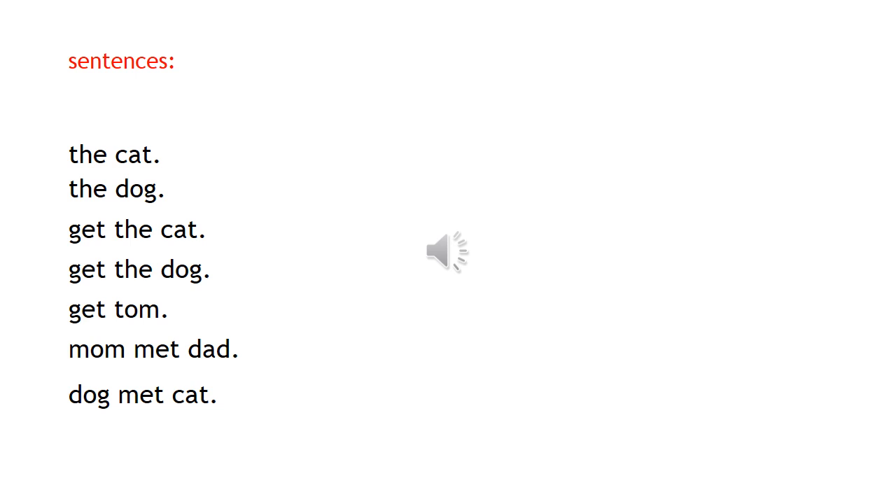We're going to learn some sentences: the cat, the dog, get the cat, get the dog, get Tom. Mom met dad. Dog met cat.